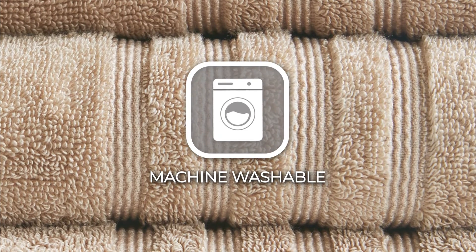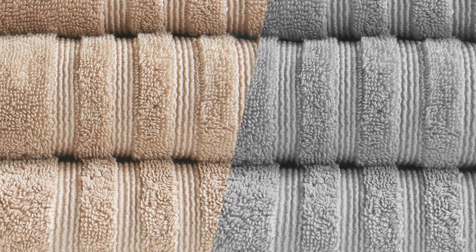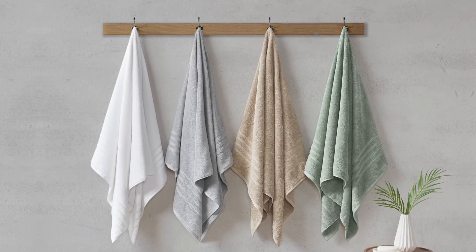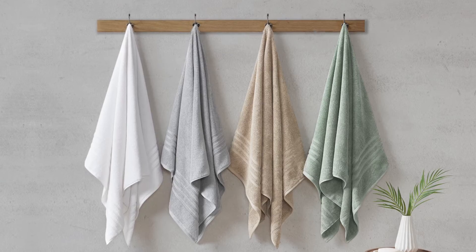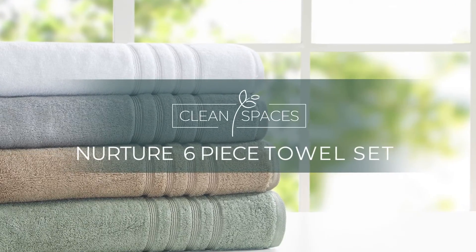Machine wash warm with light colors and active for multiple washes, this treatment delivers long-lasting, durable odor protection, making it a superior addition to any bath time ritual. Feel safe while keeping clean with our Clean Spaces Nurture 6-Piece Towel Set.